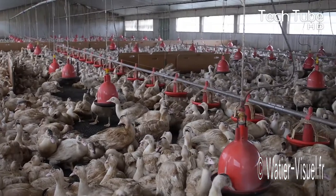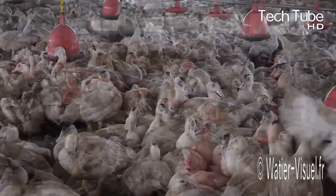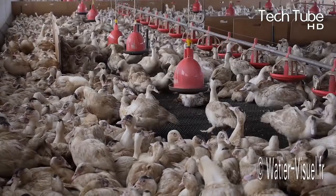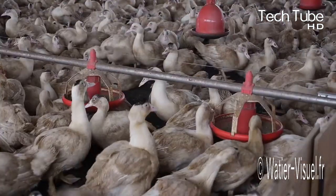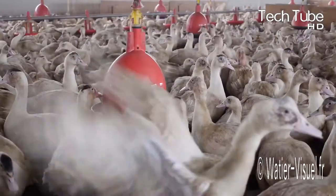The Watervisuel company helps poultry farmers to have a balanced and systematic watering and feeding system for their poultry. As you can see in the video, the red pots are designed in a manner which allows a large number of ducks to consume water at the same time.